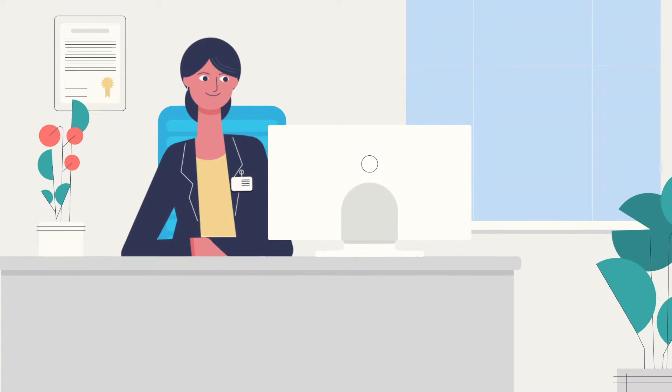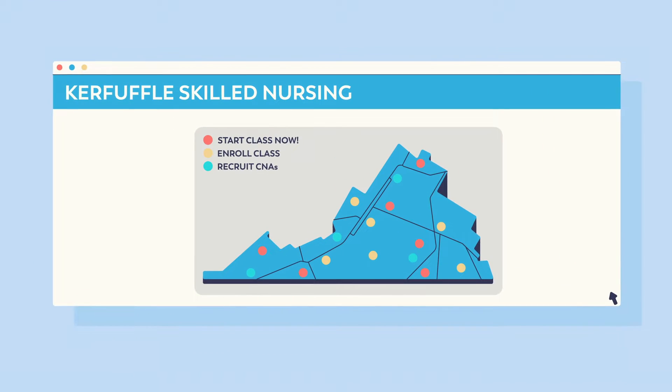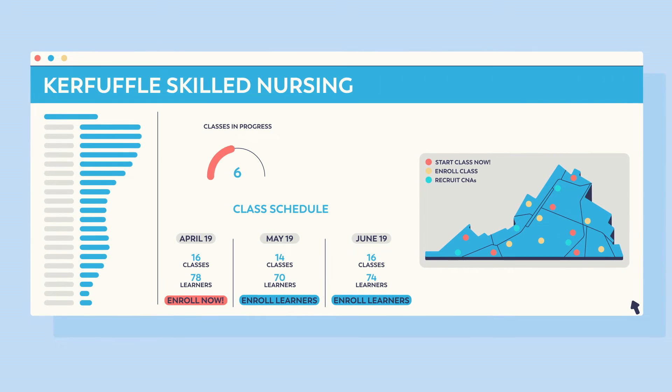We start by putting Carla's problem in perspective. The Straightaway Demand Dashboard builds a picture of the nurse aide gap at KSN. It gives Carla a clear view of the turnover rate, the number of aides needed each month, and how many classes are required to cover KSN's shortfall in caregivers.